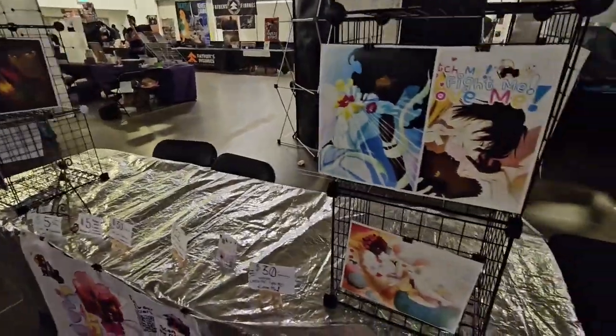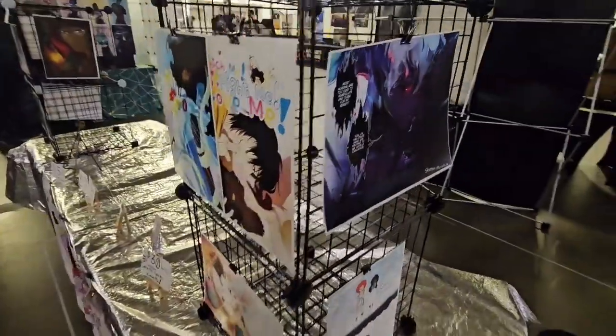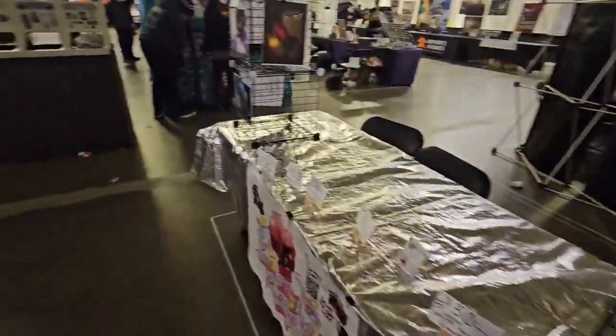It's 7 o'clock and this is what my table looks like when I close down for the day. I'll be back tomorrow. Day 2 is finished — it's night time.